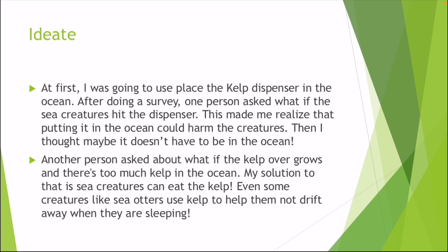At first, I thought I should place the kelp dispenser in the ocean, but after doing a survey, one person asked about what if the sea creatures hit the dispenser. This made me realize that putting it in the ocean could harm the sea creatures.